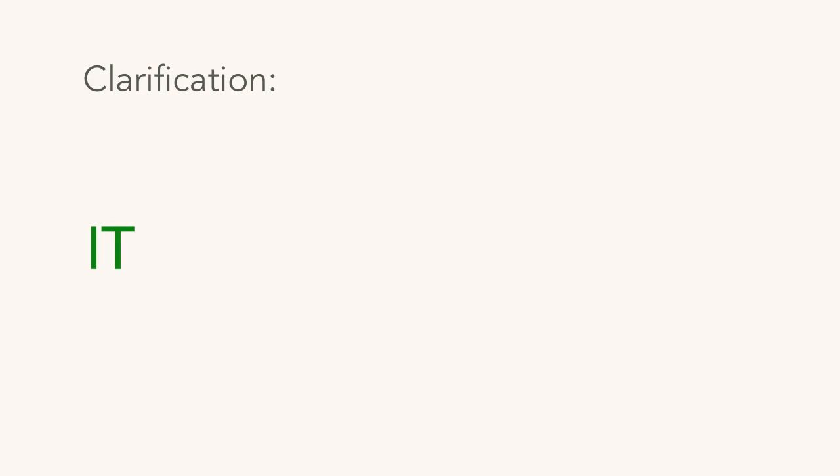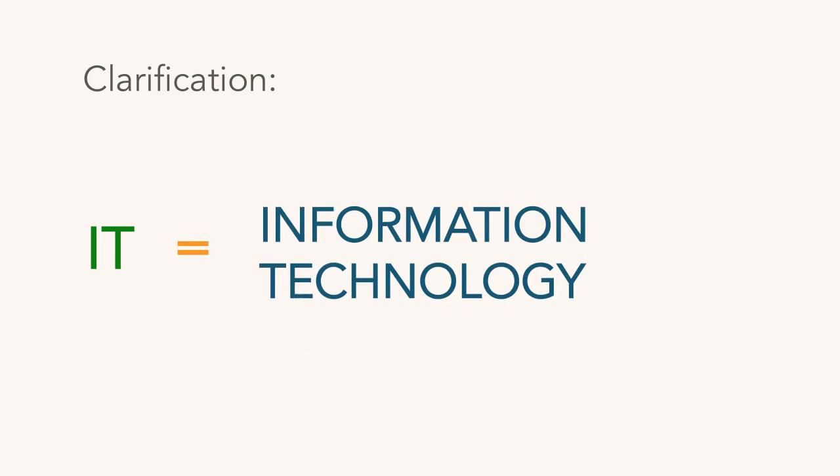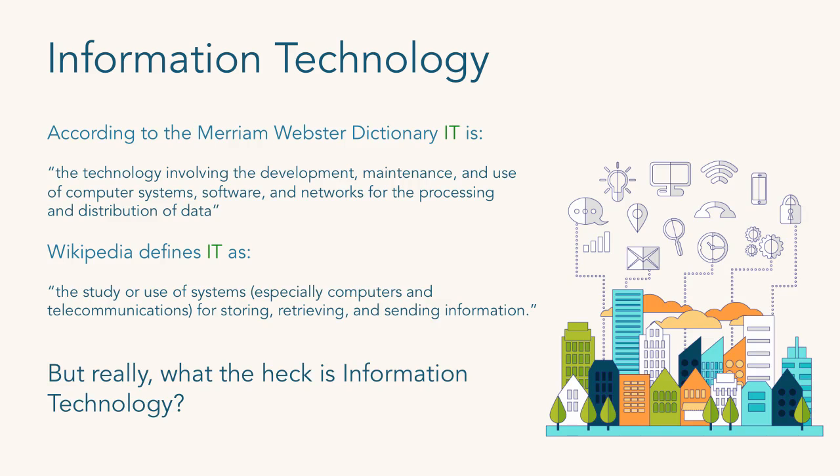So you see IT or I.T. a lot — quick clarification: IT is an acronym for information technology. According to Merriam-Webster, IT is all technology involving the development, maintenance, and use of computer systems, software, and networks for the processing and distribution of data. Wikipedia is a little more straightforward: the study or use of systems, especially computers and telecommunications, for storing, retrieving, and sending information. But that still doesn't really tell us what IT is.